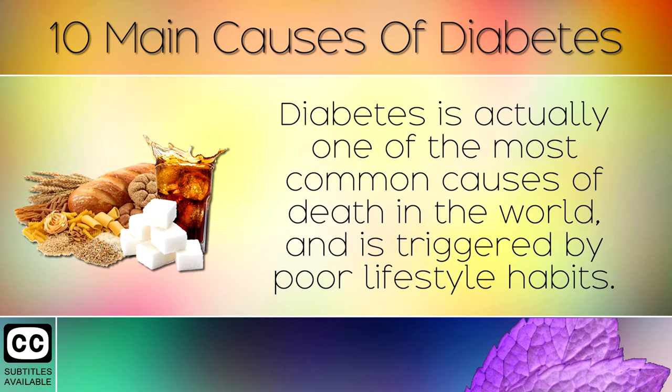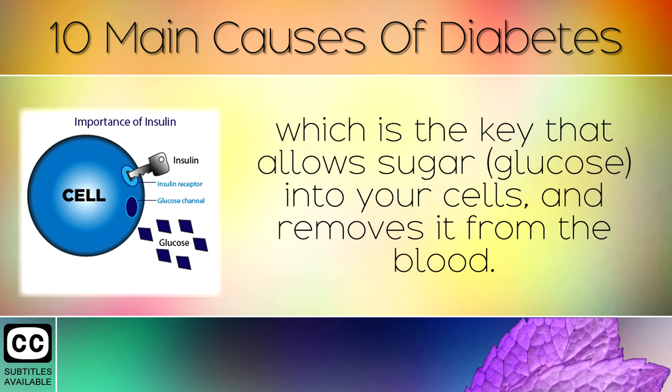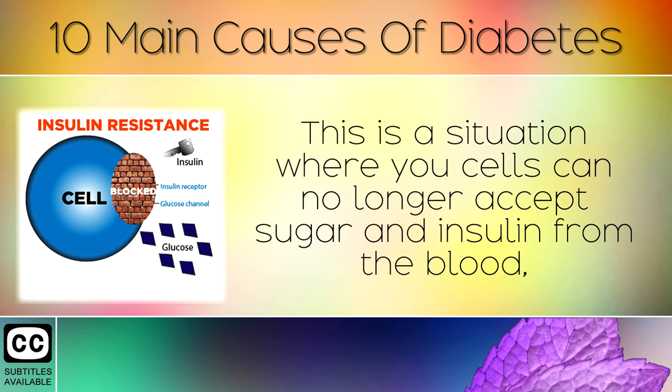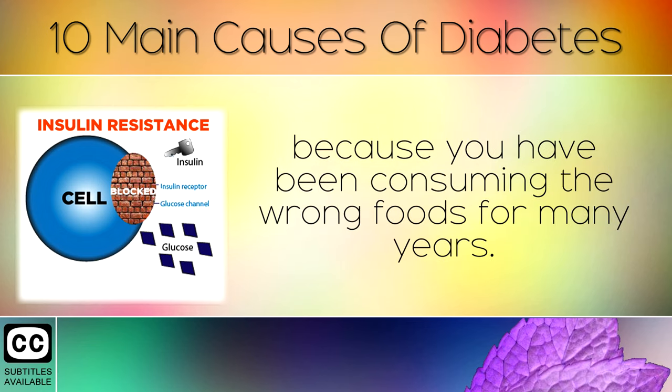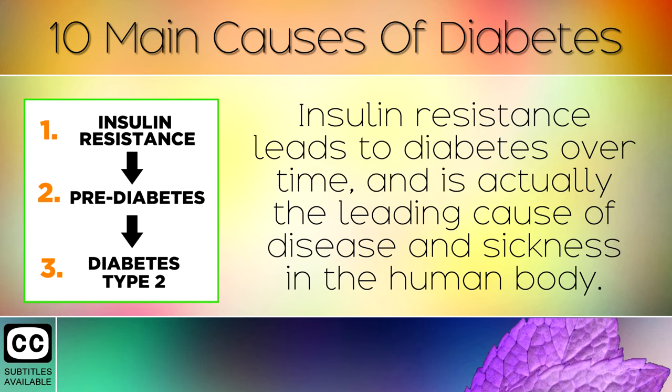Diabetes is actually one of the most common causes of death in the world, and is triggered by poor lifestyle habits. The way this works is that your body releases a hormone called insulin, which is the key that allows sugar into your cells and removes it from the blood. Unfortunately it's estimated that over 60% of adults suffer with insulin resistance. This is a situation where your cells can no longer accept sugar and insulin from the blood, because you have been consuming the wrong foods for many years. The cells put up a wall against insulin because they simply cannot handle anymore. Insulin resistance leads to diabetes over time, and is actually the leading cause of disease and sickness in the human body.